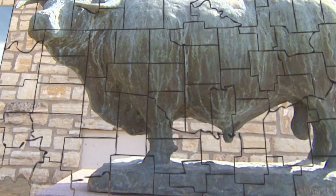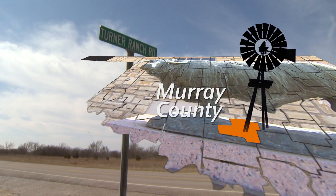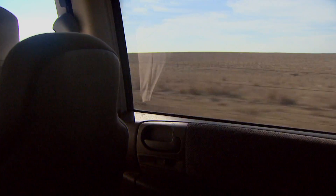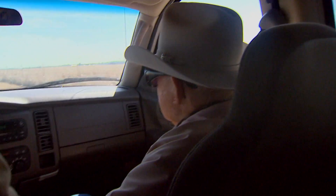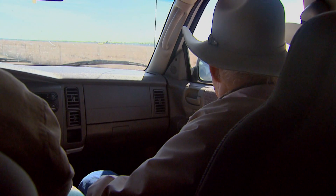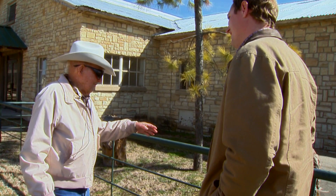We thought before getting too far into where AI is today, we should take a look at where it started. That led us to Sulphur, Oklahoma and a veterinarian who's seen it all. It's a road he's driven hundreds of times, and over the last 60 years, Doc Easley has seen a lot of history at this ranch.